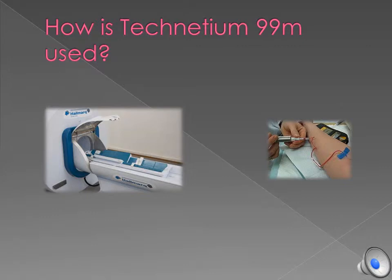Technetium 99M is injected into the patient and 6 hours later a radiosensitive detector analyzes and takes photos which identifies any developing cancers.